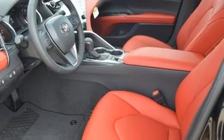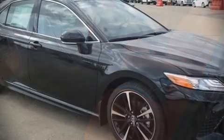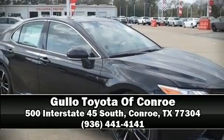Brake assist technology provides extra pressure when applying the brakes. Stop by our dealership or give us a call for more information.